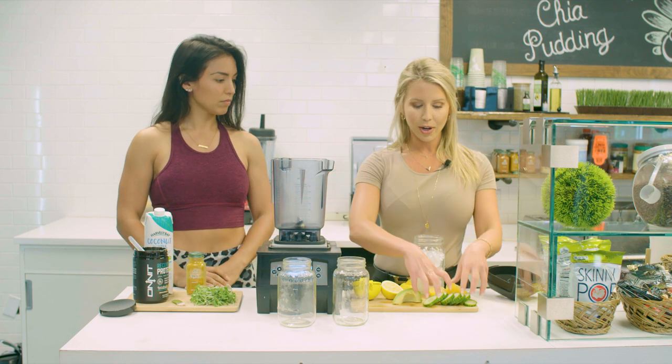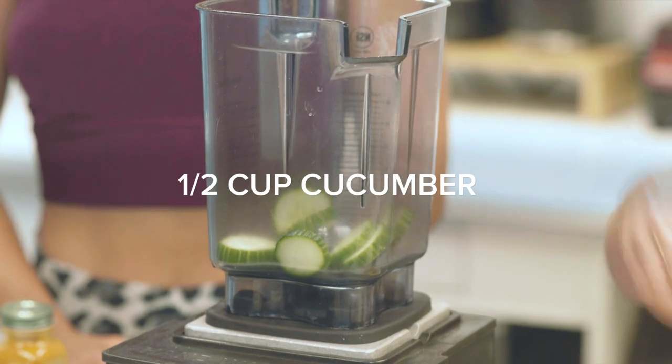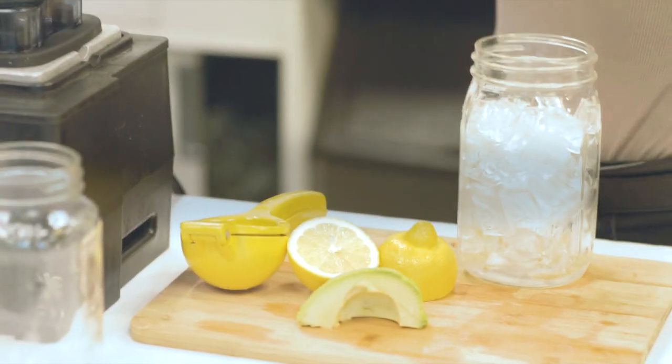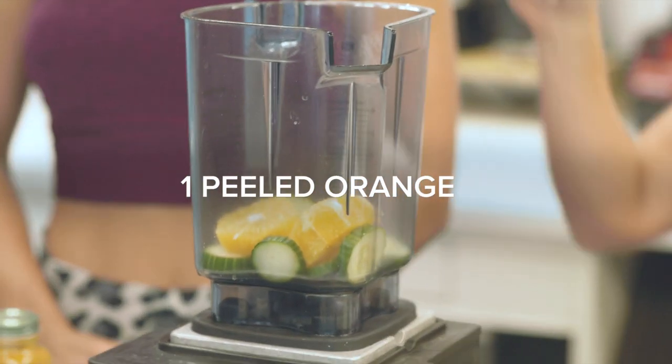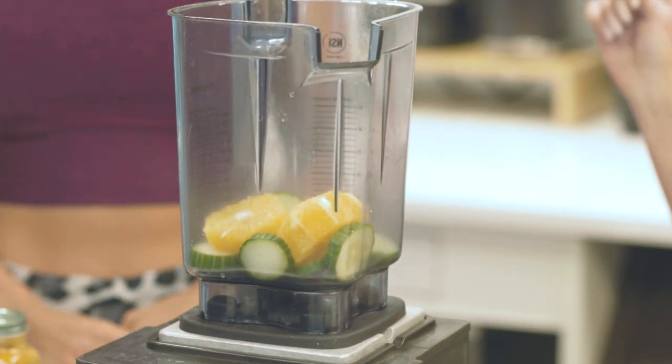So we're going to just get started. We're going to put some cucumber, which is full of water, so we really don't need a whole lot of liquid in the shake, and then one orange. Both of those together, you just need a little bit of extra liquid and you're good to go for the rest of the smoothie.